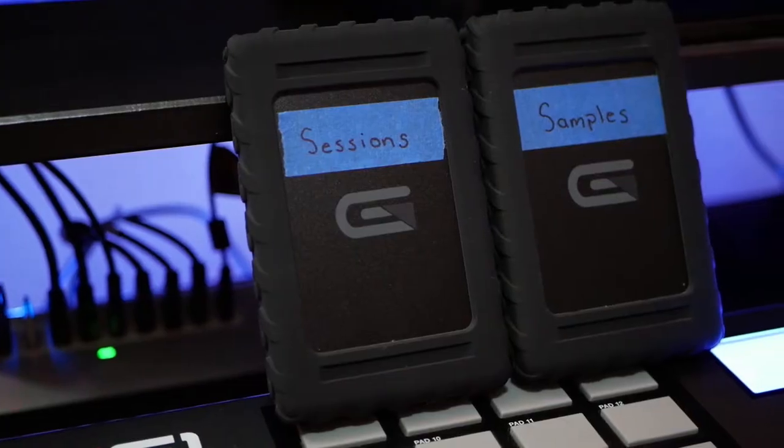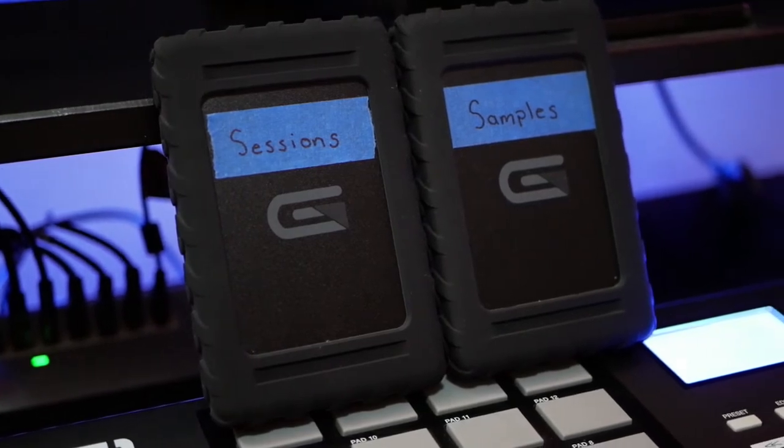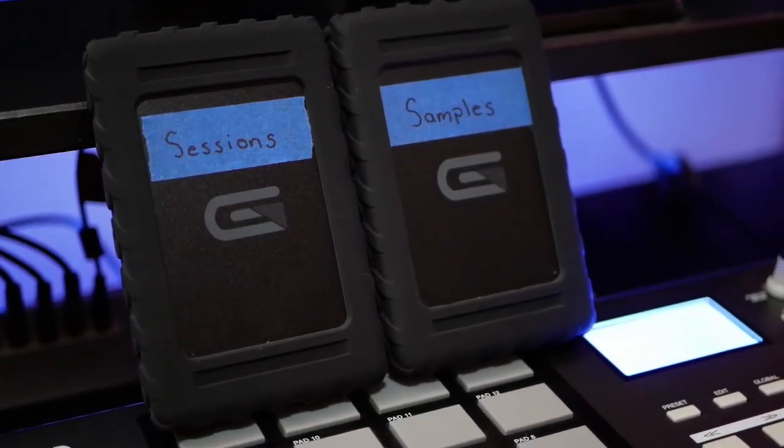Personally, what do I use here in the studio for my workflow? I use four separate drives and they all have their individual purpose. My main two drives are actually from Glyph — they are the Black Box Plus. The first one is a 2TB traditional disk-spinning hard drive. This one I use for all my samples, all my drum kits, all my melodies, all my loops. I store everything there, and I wanted to get one large enough that I wouldn't have to upgrade for a couple years down the road.